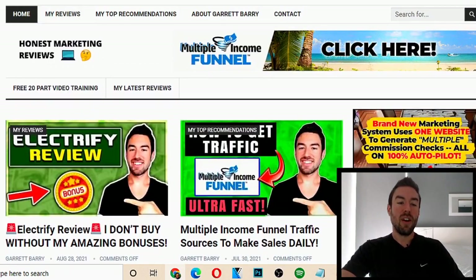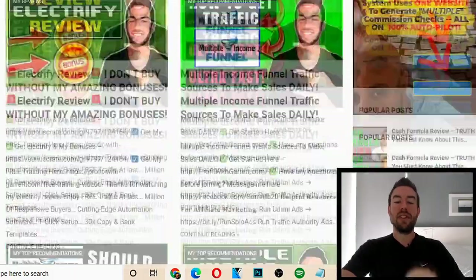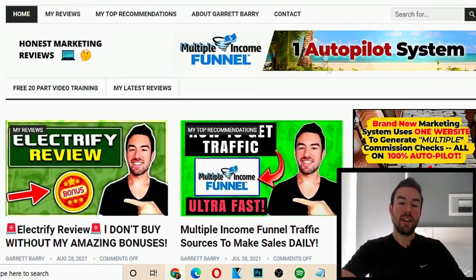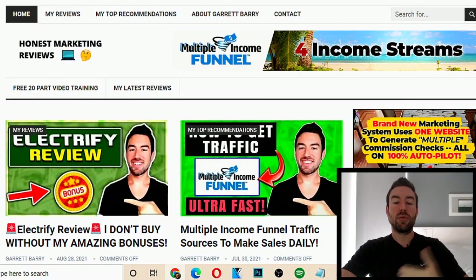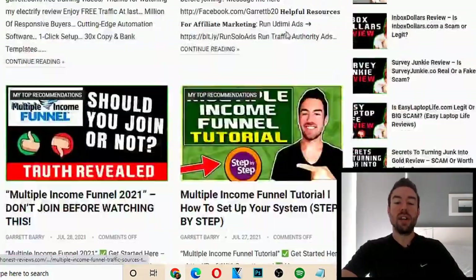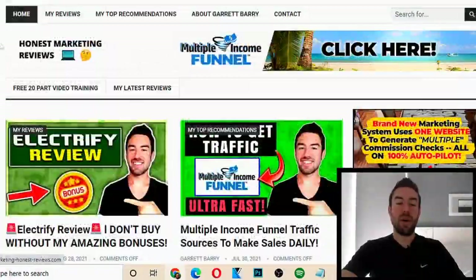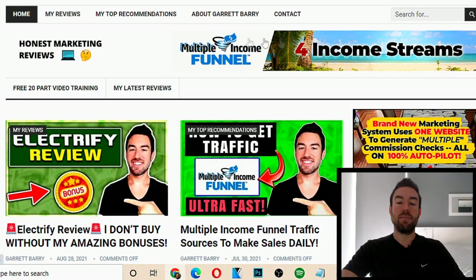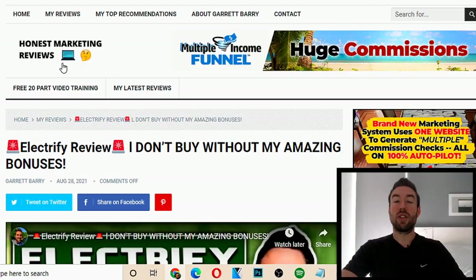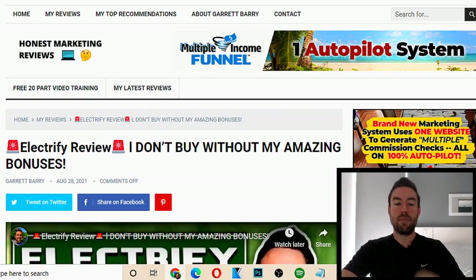So this is the first one — online marketing honest reviews dot com. Using this done-for-you theme that you can upload to a WordPress site, along with the simple training I'll share in a second, I was able to literally create this blog. How do we make money from these affiliate marketing websites? Basically, we have these banners here. When someone reads our articles — and you don't even have to create the content, I'm going to share how you can get this content done for you with a click of a button.